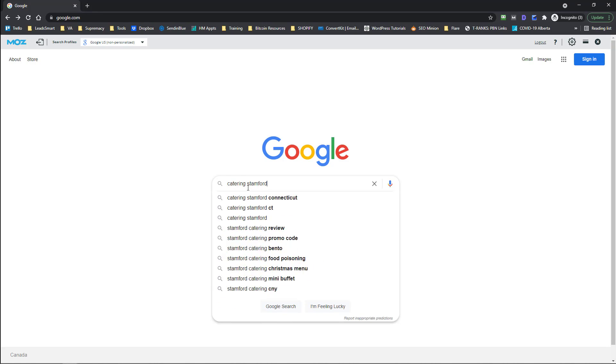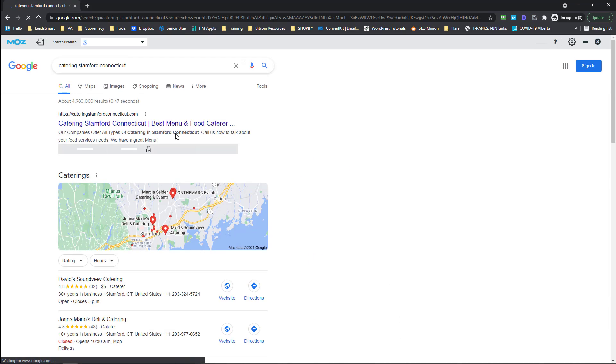Just take a look at the results from my catering stanfordconnecticut.com website. Literally every site is stronger than mine, yet I'm ranking number one above the maps.